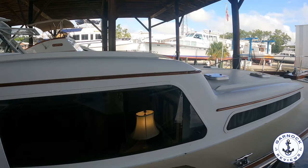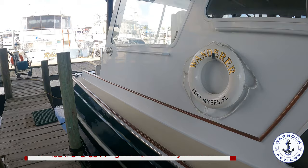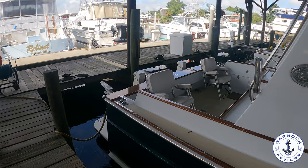Hey everyone, welcome back to Gannett Reviews. Today I'm excited to be invited back down to Huckins Yard to check out one of the latest brokerage listings. This time we're looking at a 1999 Huckins Atlantic 44. At the time of shooting this video, this one was up for sale in Jacksonville, Florida, and she had an asking price of $435,000.